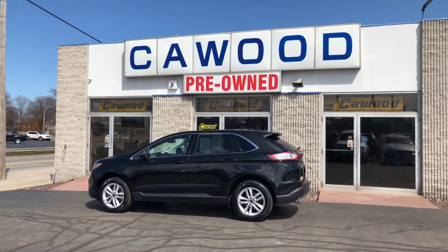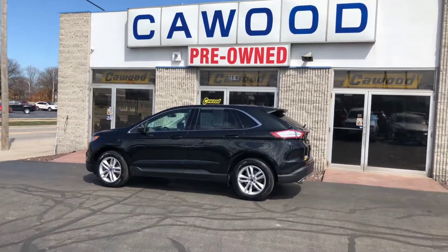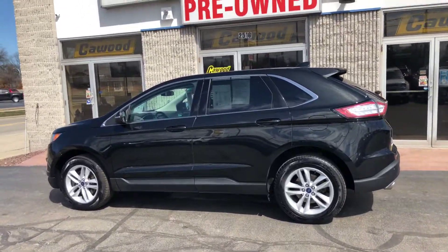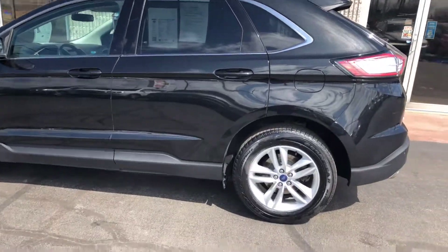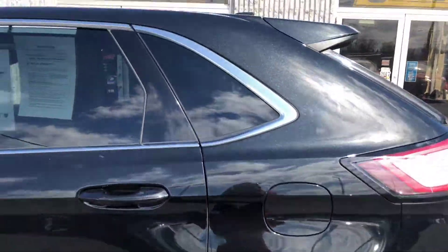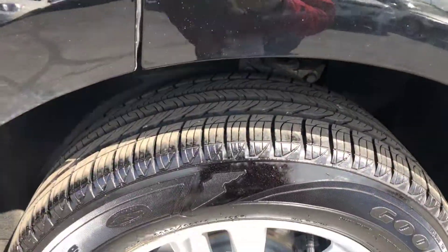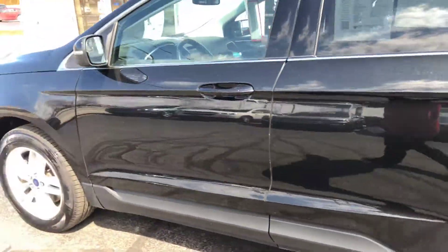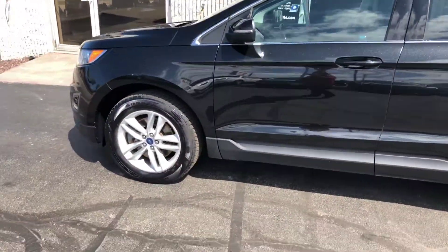Hi guys, Tina here at KWOOD Honda for Port Huron. We have a 2015 Ford Edge SEL all-wheel drive, black on black. Nice tread on the tires, aluminum rims — very nice, clean car, sporty looking.